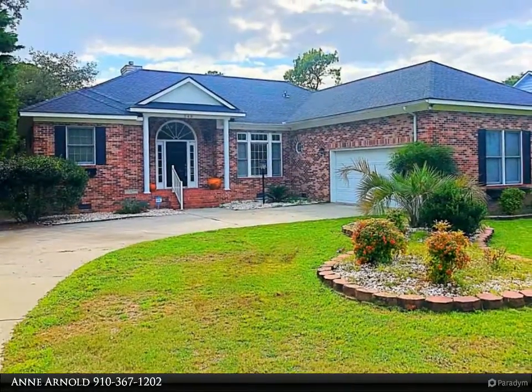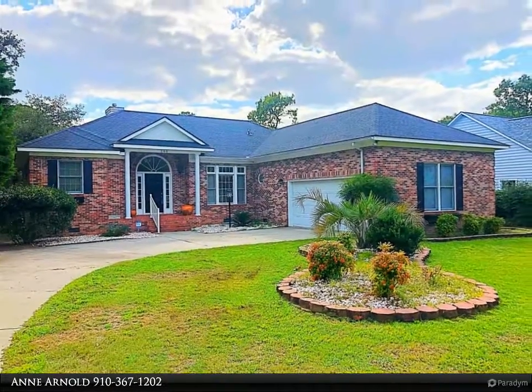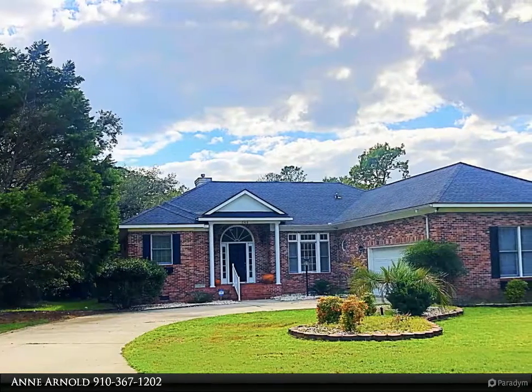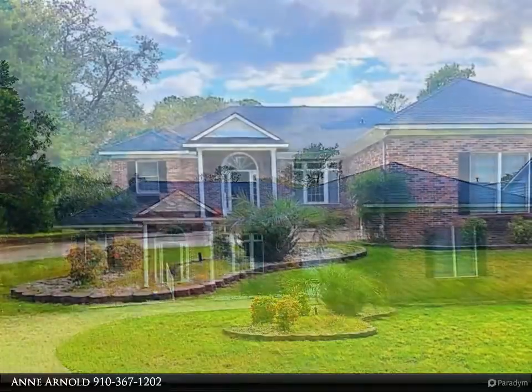Just a short drive and you will find this gem: three bedrooms, three baths, wonderful kitchen and morning room, living and dining area with vaulted ceiling, a fabulous sunroom overlooking a natural pond — just to name a few well-planned features.